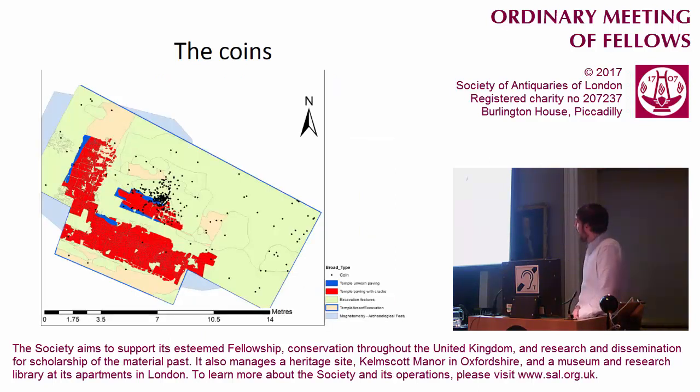The vast majority of the coins are clustered around the central pit. As was mentioned, the main areas of flooring are kept pretty clean. It does also highlight the fact that over here you do have an area that has been completely disturbed.